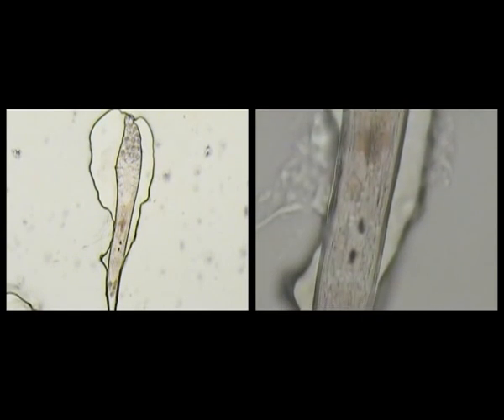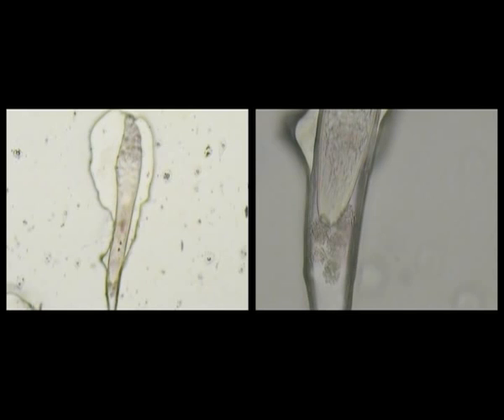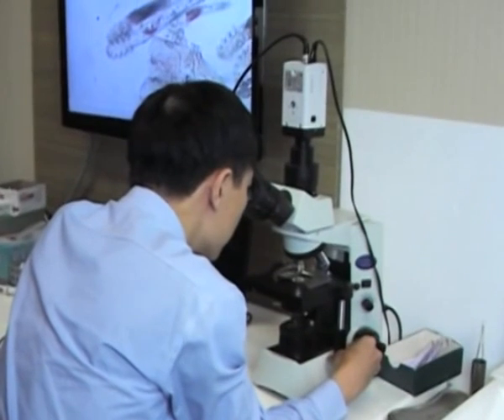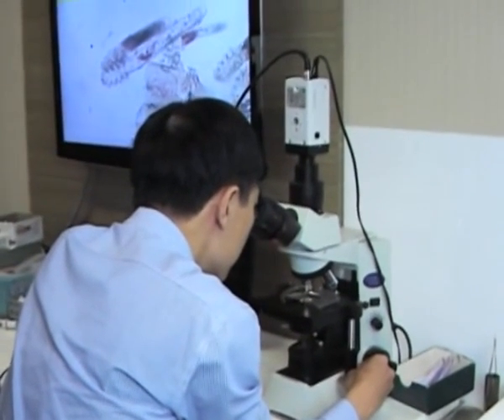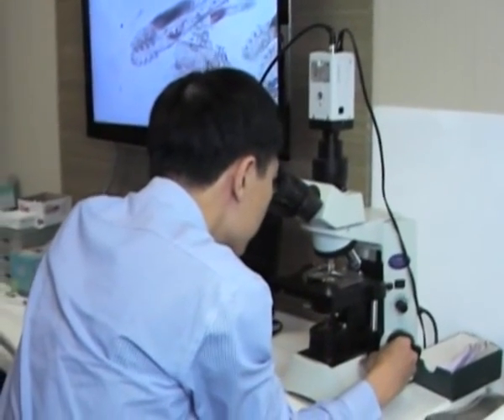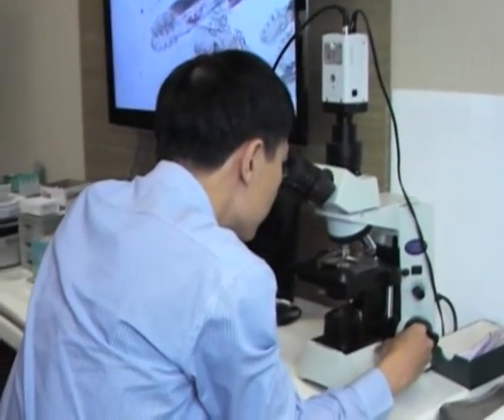The aims of demonstrating the mites through a microscope are several-fold. Firstly, while the mites are often directly observable with the slit lamp, it is useful to confirm that the sometimes indistinct shapes are in fact mites. Secondly, patients often do not believe that they can have these mites and may not comply with treatment unless they are shown the evidence.